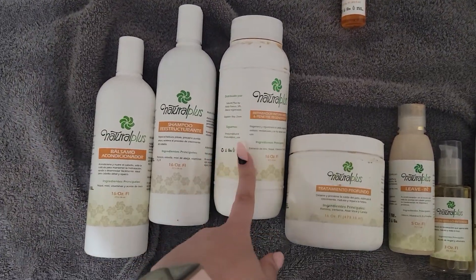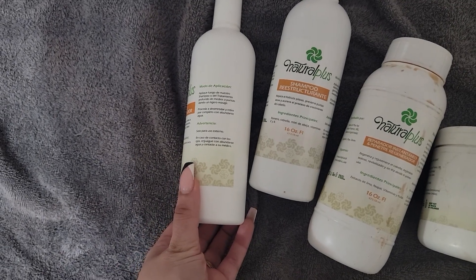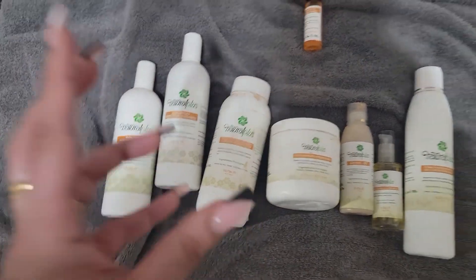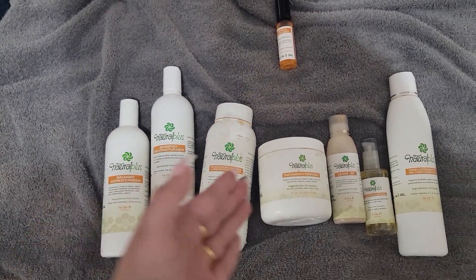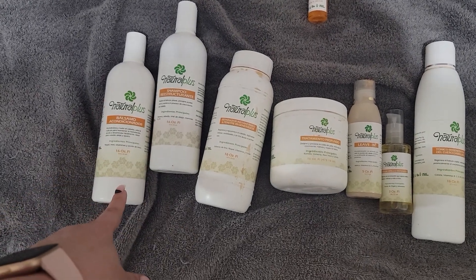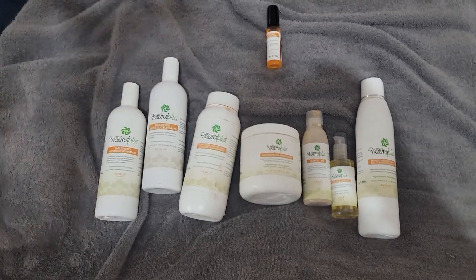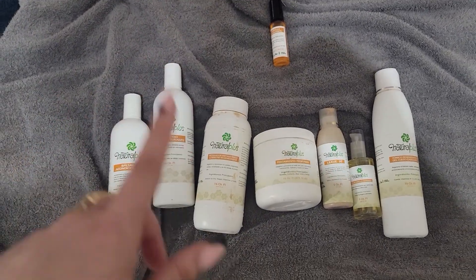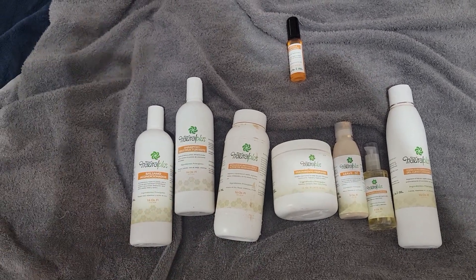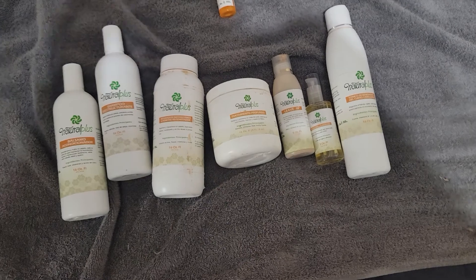Moving on to the two post-shampoo products. I had no idea how to use them — one says to leave it on for five to ten minutes after shampooing, and the other just says to use it after shampooing with no timing or instructions about whether to use them together. I first tested them separately, alternating to see how my hair felt, and then used them together in the same shower.